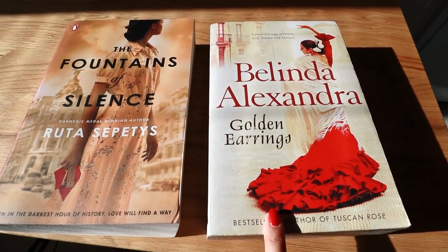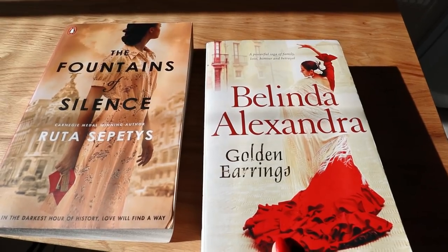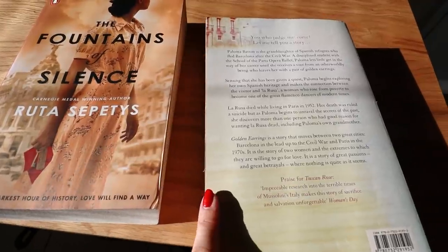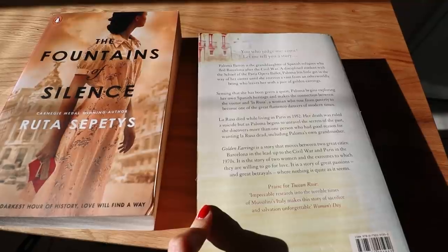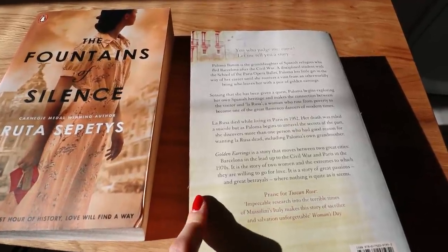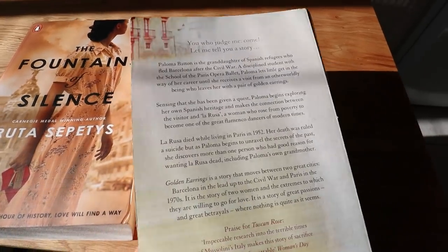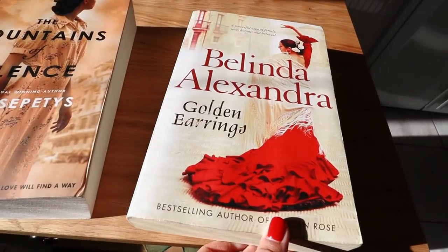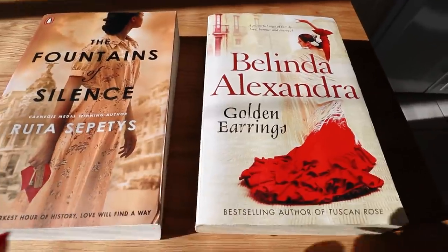It actually reminds me of this other book — how gorgeous is this afternoon light? This book is also about the Spanish Civil War; the time period is a little different but the setting is very similar. This story has two storylines: one following a girl in the later 20th century, and one going back to the 1930s to look at the Spanish Civil War and what happened to La Russa. I read this book about five years ago, and The Fountains of Silence just reminded me of it.